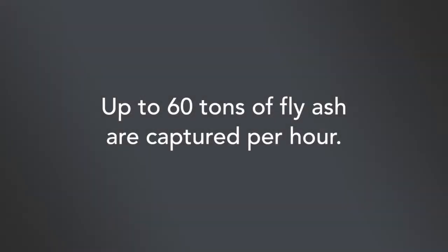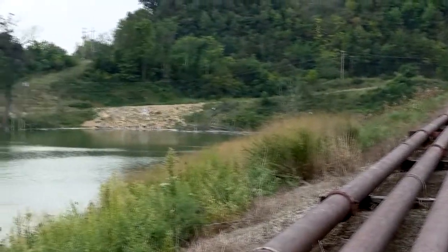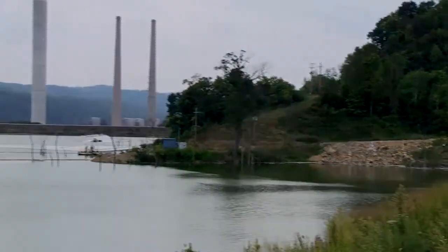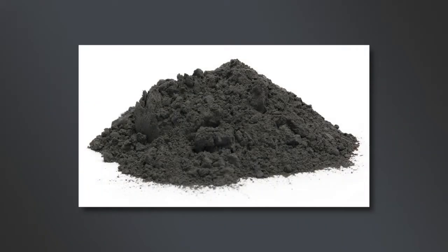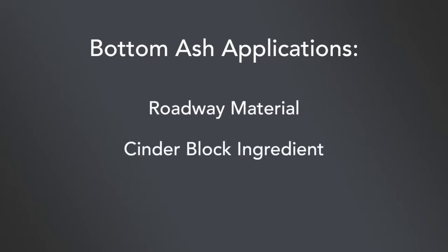That translates to about 60 tons of ash per hour when all three units are running at full load. Fly ash that's collected is mixed with water and pumped in large pipes to a collecting pond for disposal. The other 20% of the ash produced, which falls to the bottom of the boilers, is called bottom ash. It's stored in ponds and is sold as an ingredient in road construction material and cinder blocks, or for snow and ice control on highways.